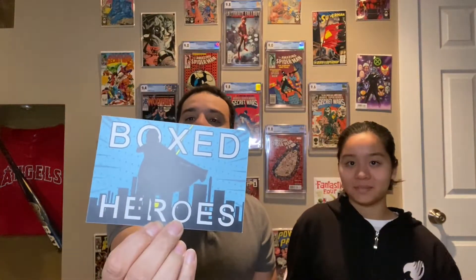It comes with these cards — this is the box hero card, and they gave us two in this case. It's very nice packaging; everything comes in Mylar. So worst case, if I don't like the book, I can take it out and use that Mylar for something else. That's really nice.